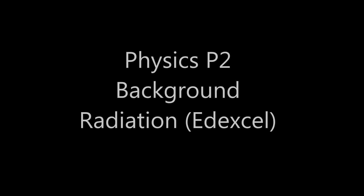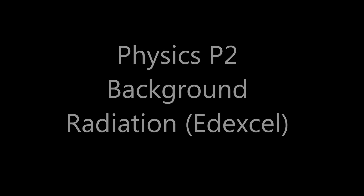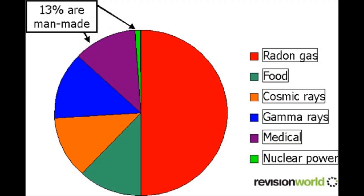This is BBC Bitesize with Chris Smith and Dave Ansell. We're from The Naked Scientist. In this podcast, we're turning a Geiger counter on the world's background radiation. So Dave, first of all, what actually is radiation?